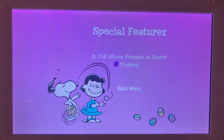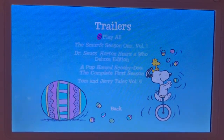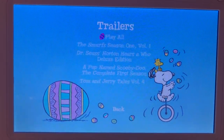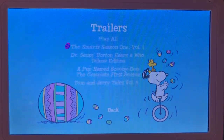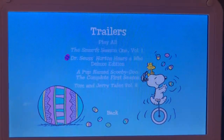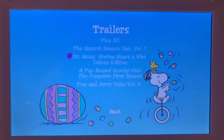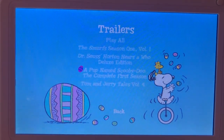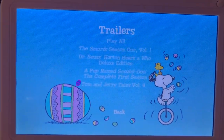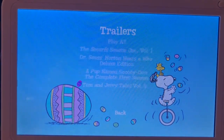And here are some of the trailers. We have Play All, which means Play All the Trailers. The Smurfs Season 1 Volume 1, Dr. Seuss's Horton Hears a Who Deluxe Edition, A Pup Named Scooby-Doo The Complete First Season, and Tom and Jerry Tales Volume 4.